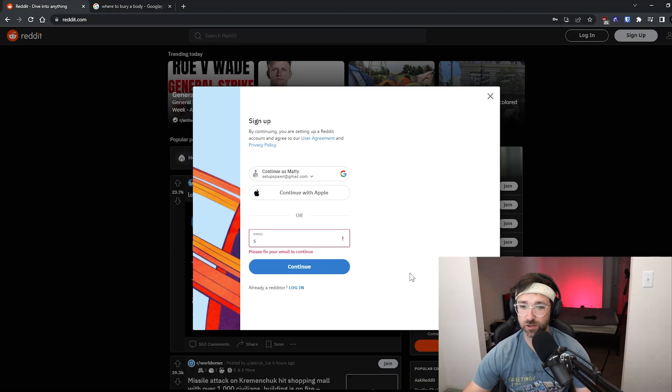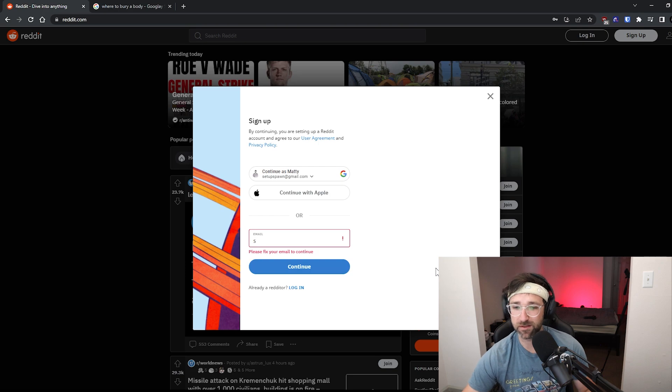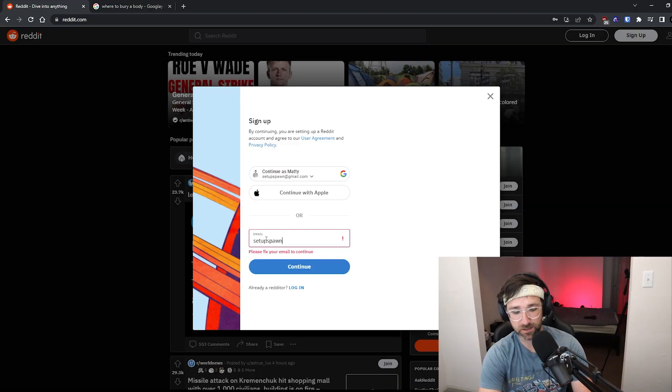To test it out, I'm going to try to make a Reddit account with a new email. A lot of people use throwaway Reddit accounts to answer questions, so maybe this is a way to have infinite Reddit accounts — and we'll also be able to see if Reddit sells our information. I'm going to use my setupspawn at gmail.com.